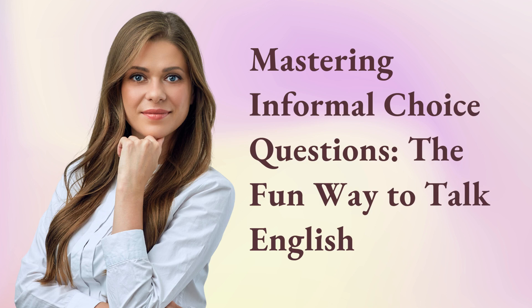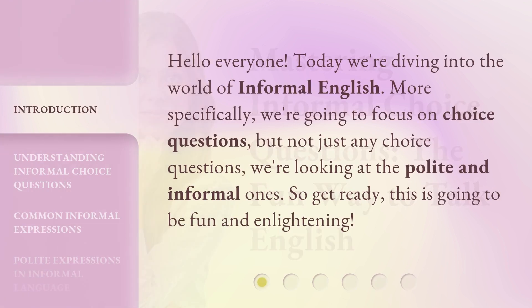Mastering informal choice questions — the fun way to talk English. Hello everyone. Today we're diving into the world of informal English. More specifically, we're going to focus on choice questions, but not just any choice questions. We're looking at the polite and informal ones. So get ready, this is going to be fun and enlightening.